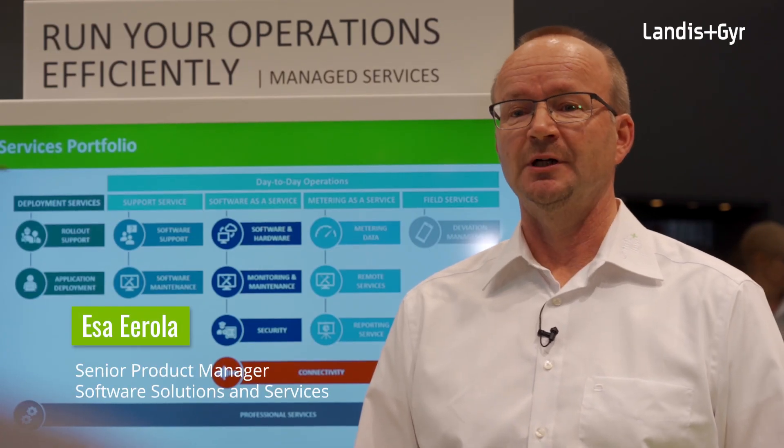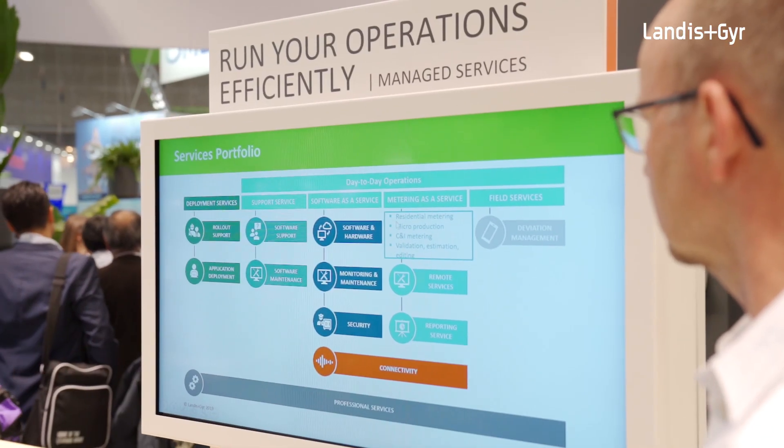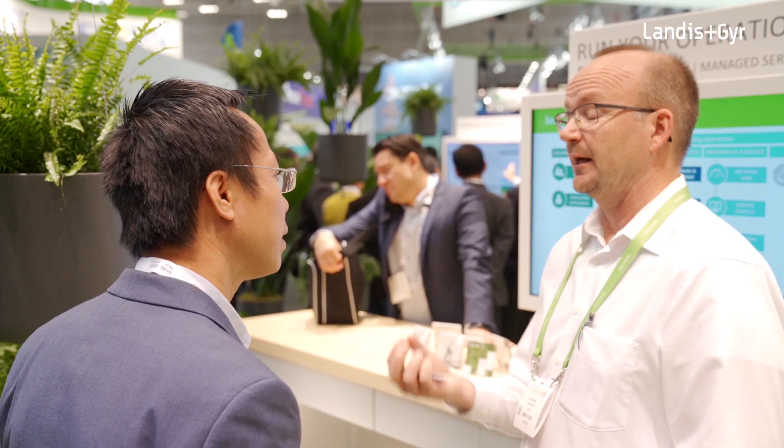Managed services help utilities run operations more efficiently, moving the focus from data collection to data utilization. There is a huge amount of data that smart grids can generate, and with managed services, utilities can make sense out of that data.